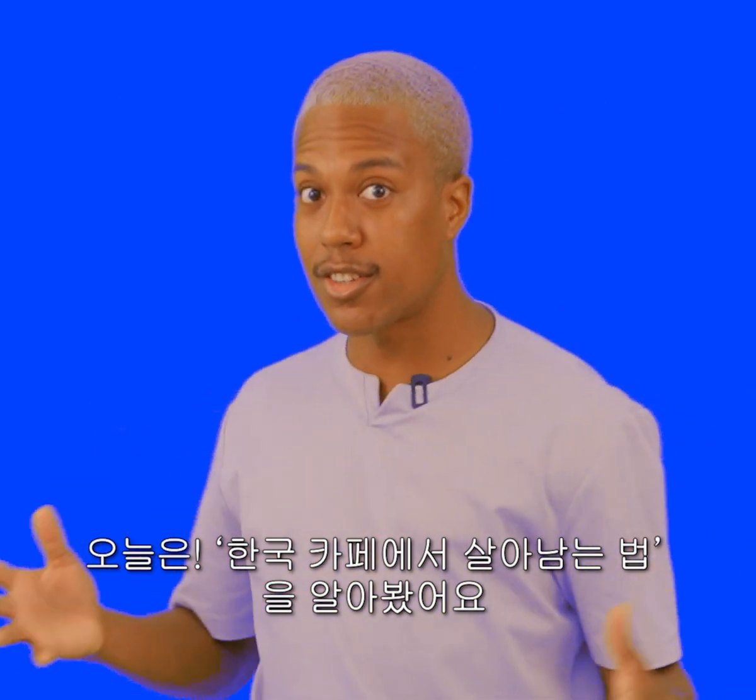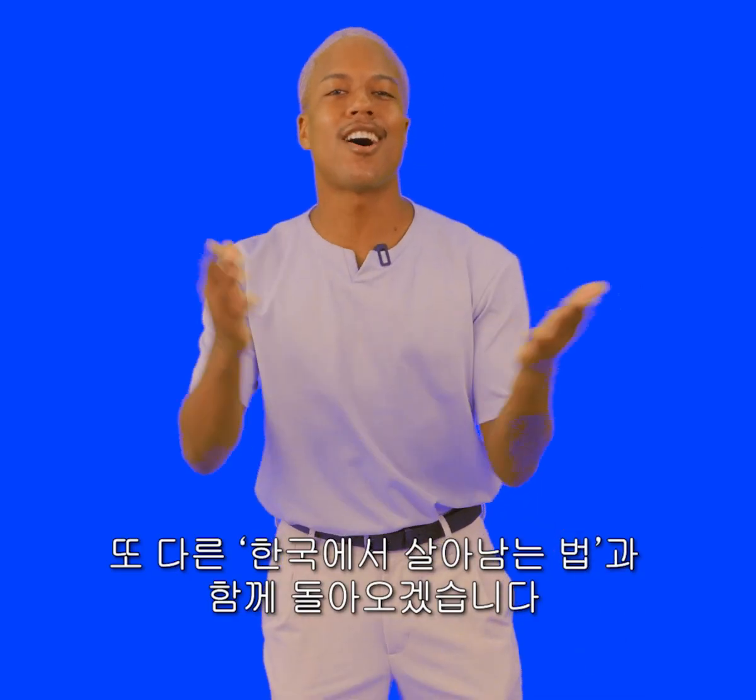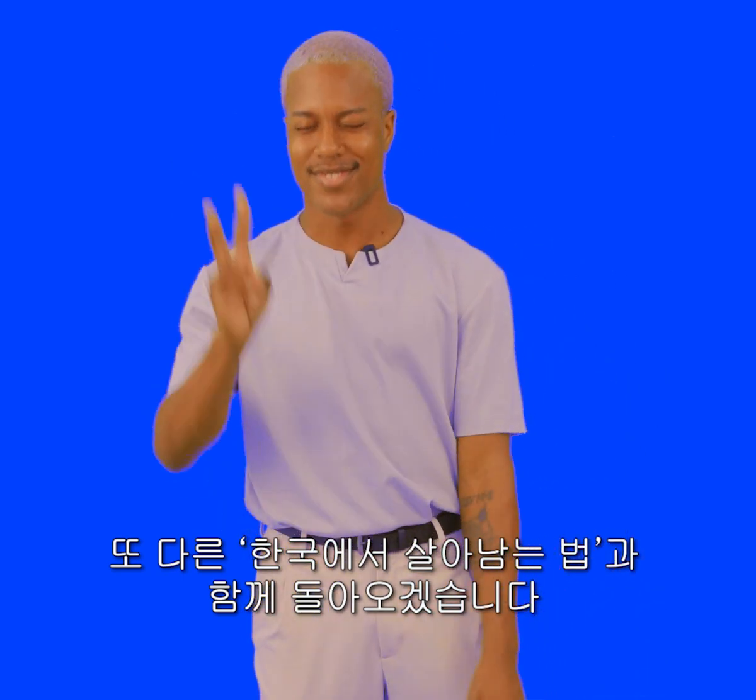So today we learned about how to survive in a Korean cafe. It's easy, right? I'll see you guys around with another way to survive in Korea. Bye!